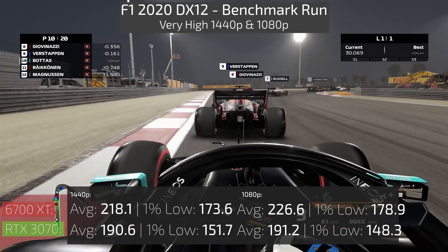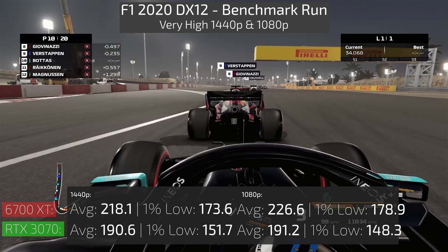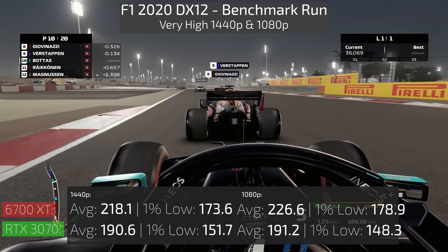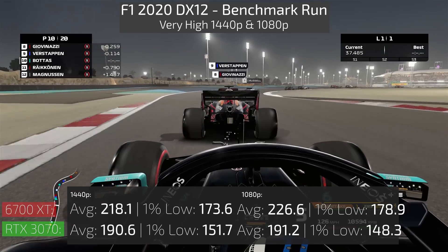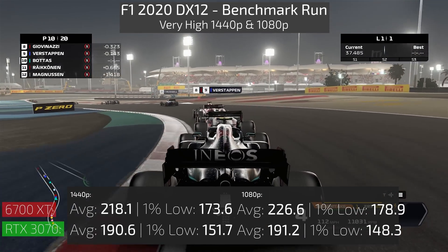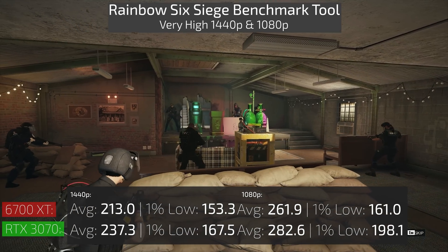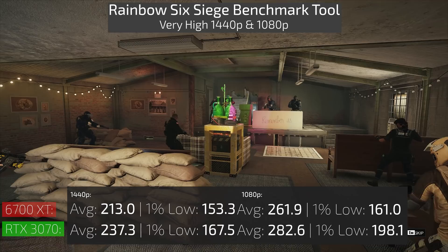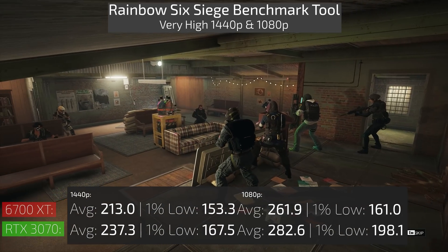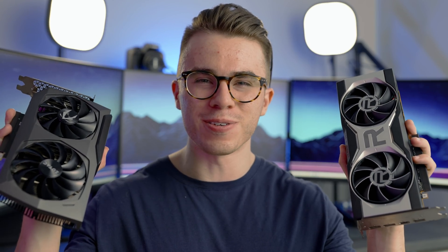If we go to F1 2020, which is another DX12 title, the 6700 XT does outperform the 3070 in this scenario — though keep in mind F1 2020 is a more AMD-optimized game. Closing out with Rainbow Six Siege using the built-in benchmark at very high graphical settings, the 3070 pulls ahead at 1440p and 1080p quite comfortably. So in conclusion, the results are inconclusive.